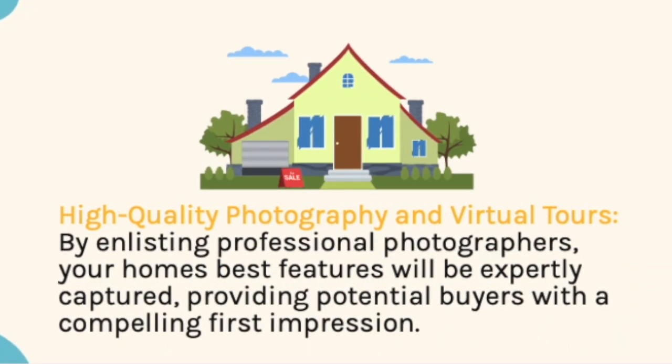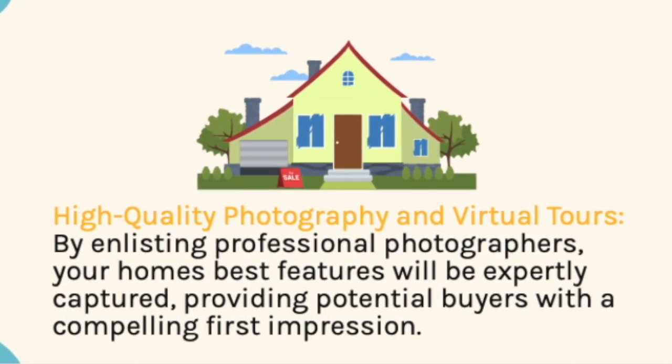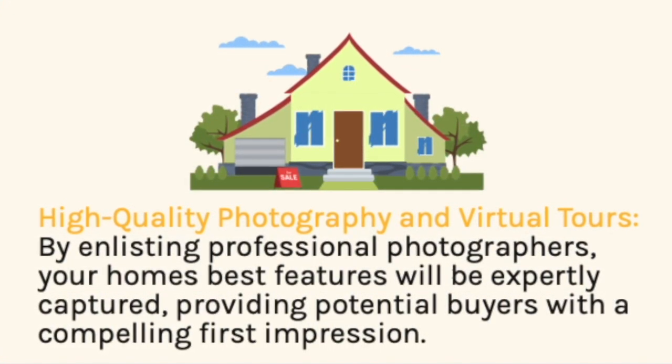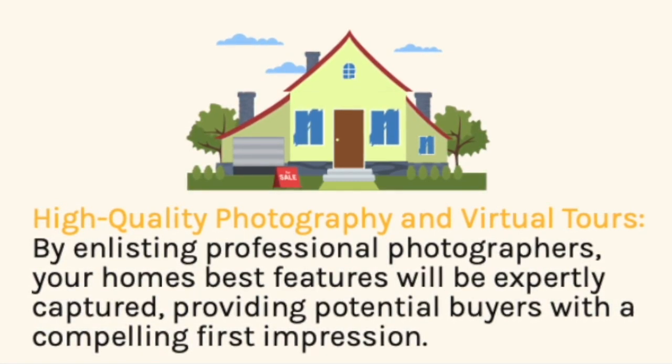High-quality photography and virtual tours. By enlisting professional photographers, your home's best features will be expertly captured, providing potential buyers with a compelling first impression.